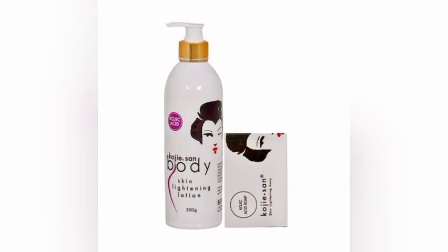Today we are going to talk about the Koji Sun lightening body lotion. Koji Sun lightening body lotion is a very light and non-greasy body lotion that easily absorbs into the skin and locks in skin moisture. It lightens your skin and clears any form of discoloration. The main ingredient in this body lotion is kojic acid and a blend of plant extracts, which are effective in brightening and lightening your skin.